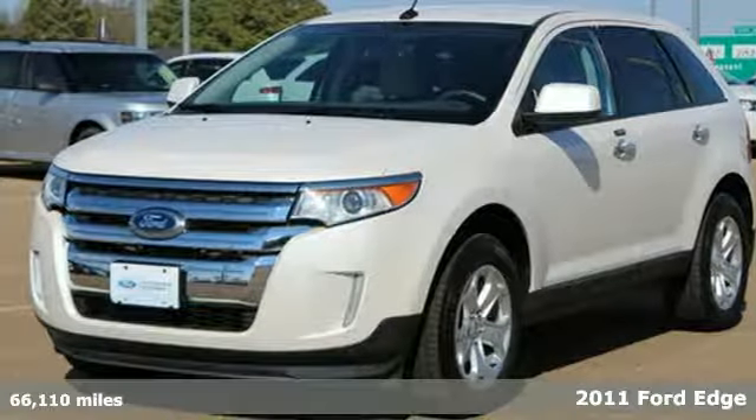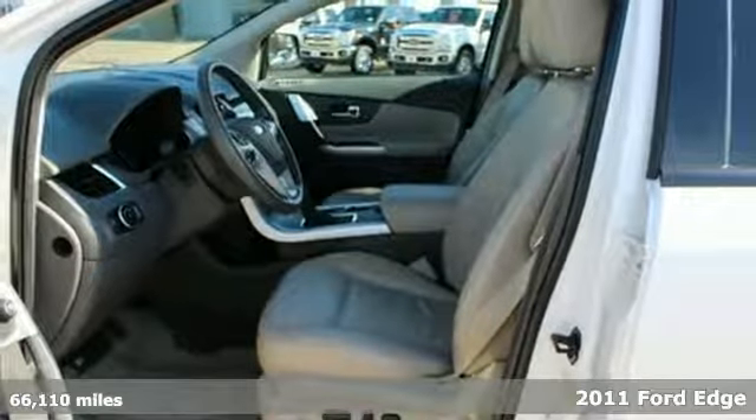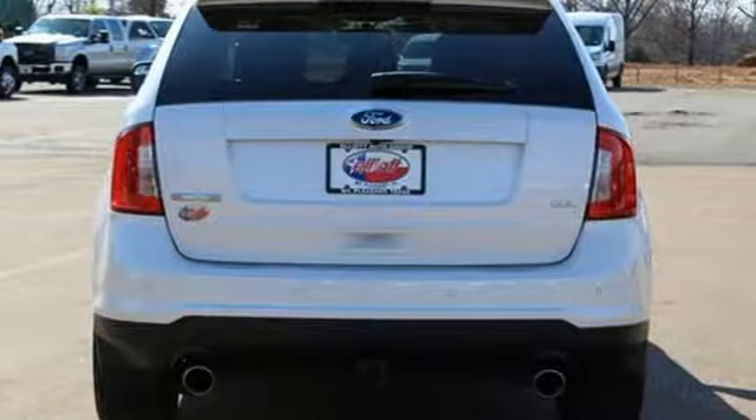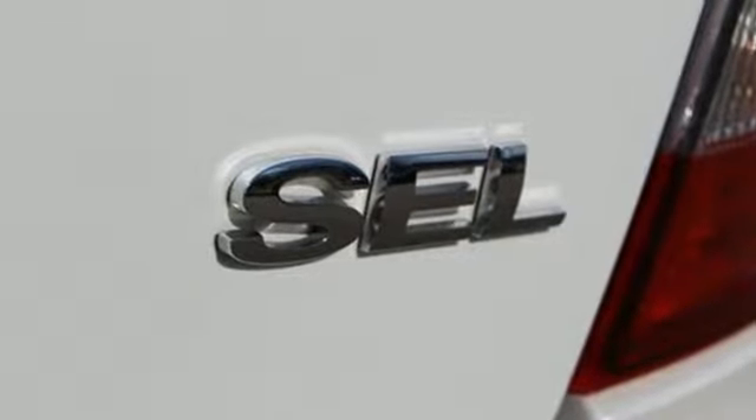It's a 2011 Ford Edge. Sleek and stylish, it comes loaded with standard features including one-touch power windows, air conditioning, a chrome grille, alloy wheels, a tire pressure monitor, reclining rear seats, and McPherson strut front suspension for an incomparable ride.